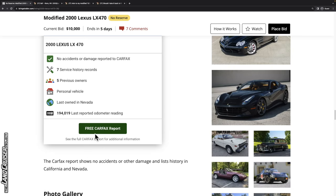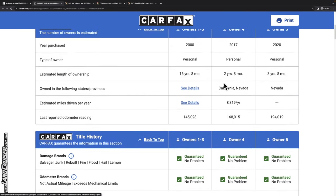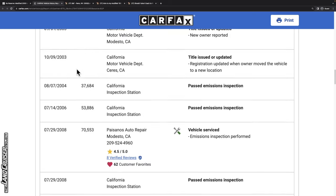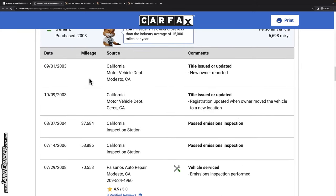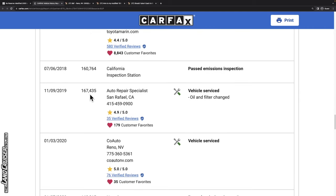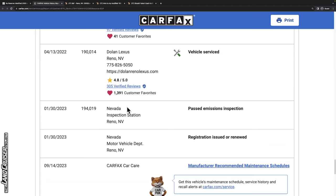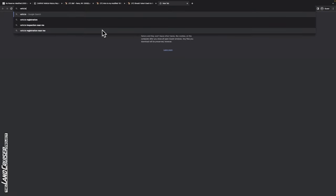The Carfax report shows no accidents or other damage in its history in California and Nevada. The vehicle was originally sold in Modesto in August 2000. The first owner took it through about 100,000 miles in the Bay Area, then it went to Sacramento for another 40,000 miles over three years. In 2017, another owner in the Bay Area had it until 168,000 miles, then it went to Nevada with the current owner. If you're interested, be sure to pull up Lexus's service history website for a download of maintenance records.